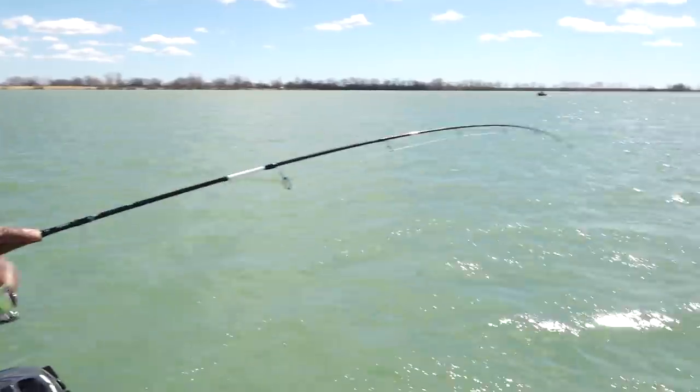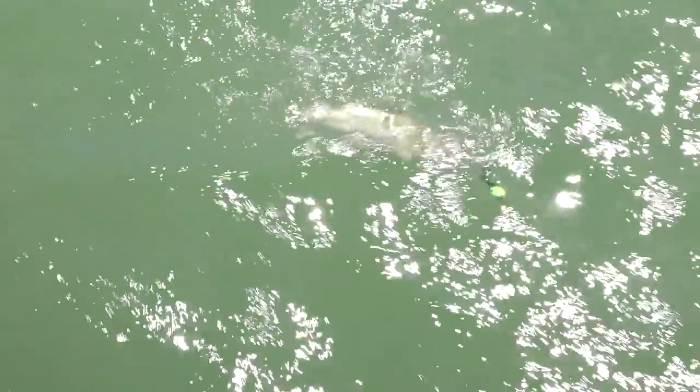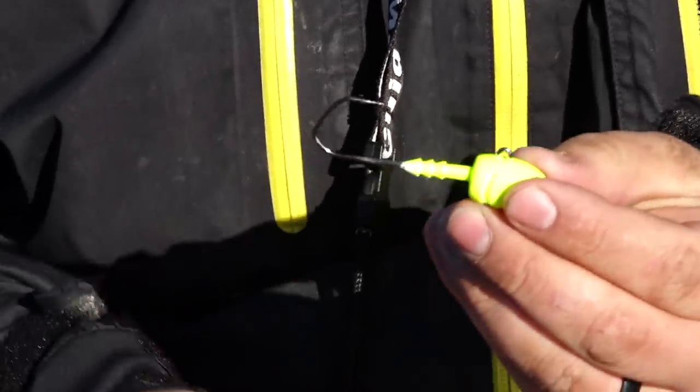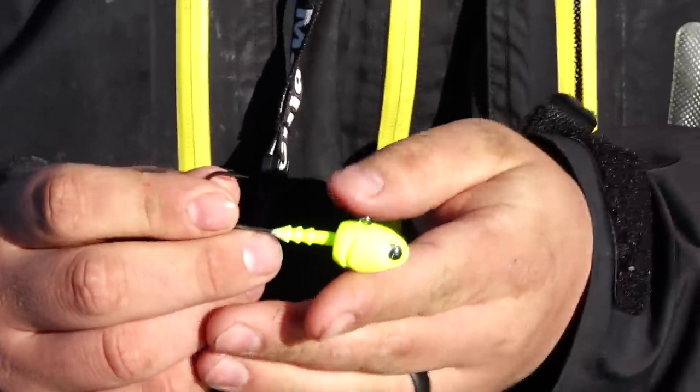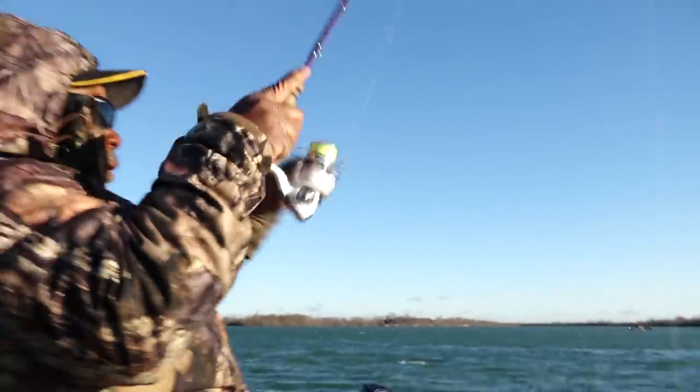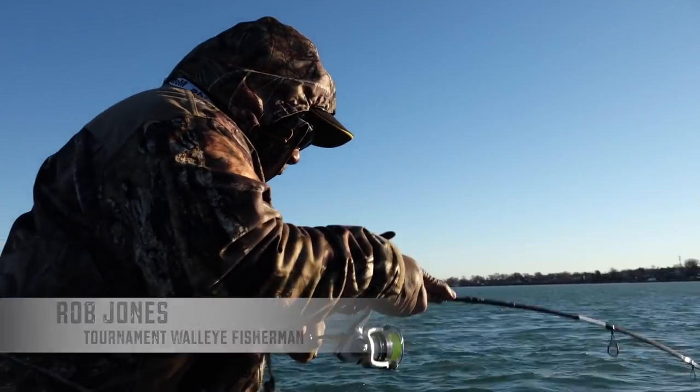One of the coolest things we get to do at Fishing 411 is create actual fishing products. When we're creating these products we have to fish them ourselves and make sure it's something we can hang our hats on. We're doing that today with a product called the Hammer Time Jig, which will be created by Yakima Bait Company. We wanted to create a high-quality jig with a very sharp hook — a horizontal-style bullet-shaped jig that's also a stand-up jig, something that's just not on the market right now. By the time this show airs, this will be a product you can buy.